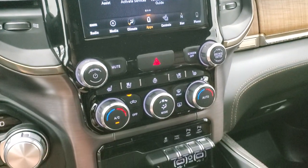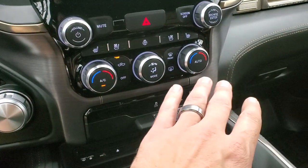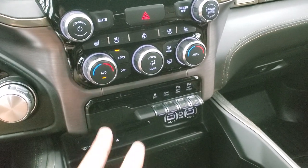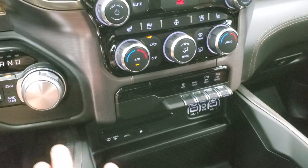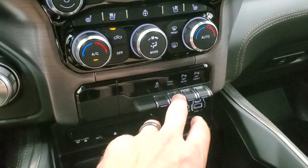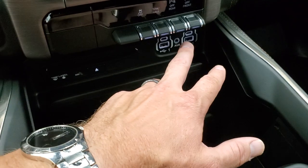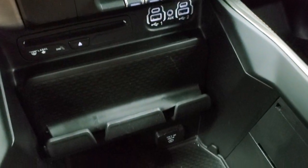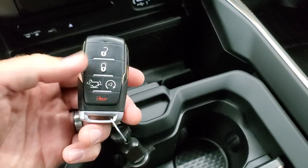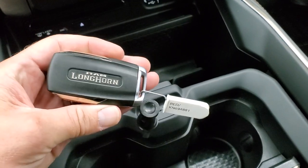You get heated and cooled seat buttons, heated steering wheel button, dual climate controls, and more tactile climate controls — you can adjust them on the radio or down below. You also get a volume and tune knob, eight-speed automatic transmission, push-button four-wheel drive, stability control, tow-haul, and front and rear parking sensors. It does come with a CD player, two USBs, two USB-Cs, and an aux jack. Down here you get a 115-volt 400-watt plug-in, keyless entry with remote start, power drop-down tailgate, and that key fob is trimmed out just like the interior of the truck.